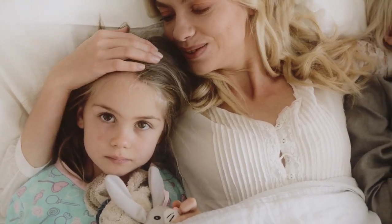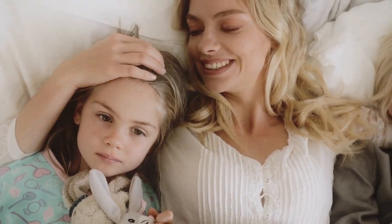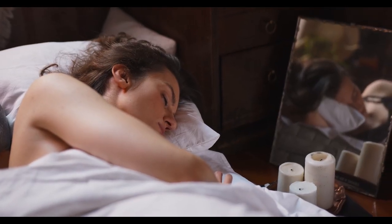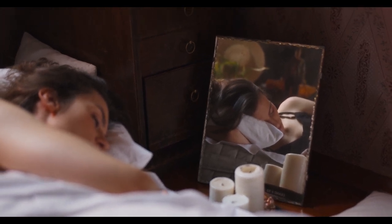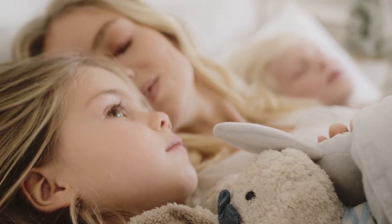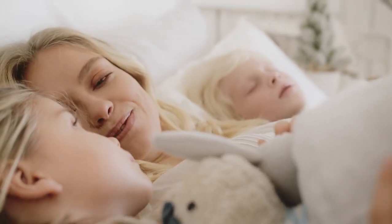Looking for sheets that feel soft, cool, and eco-friendly? Bamboo sheets have become a must-have bedding option for those seeking luxury, comfort, and sustainability all in one. But with so many options available, how do you know which bamboo sheets are the best? That's where this guide comes in. We'll walk you through the top 5 best-rated bamboo sheets on Amazon, highlighting key features to help you make the right choice for your bedroom.